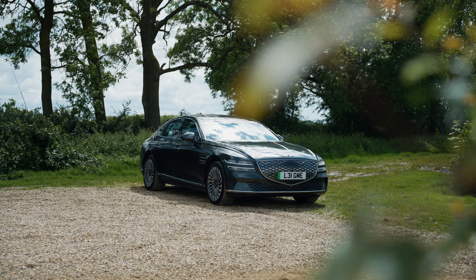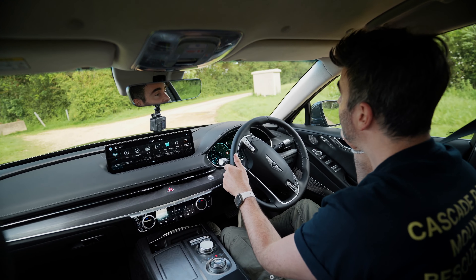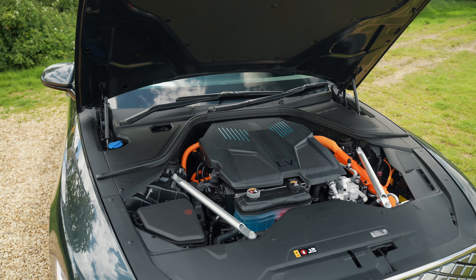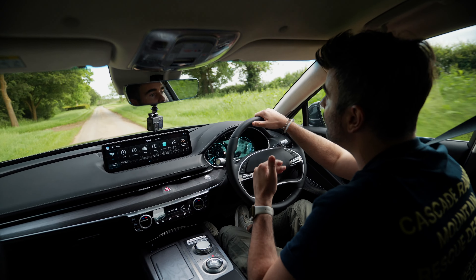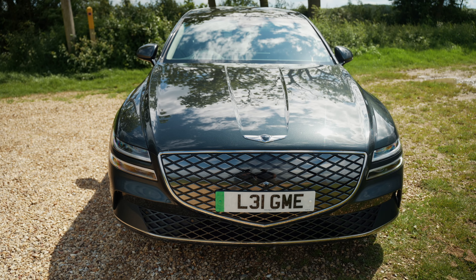The Genesis Electrified G80 comes in one trim level called Luxury — super streamlined, no messing around with which trim to choose. Then you just add options. It's got 370 PS all-wheel drive and 700 Newton meters of torque. It'll do 0 to 62 in 4.9 seconds, and I've heard it actually goes a little bit quicker than that.